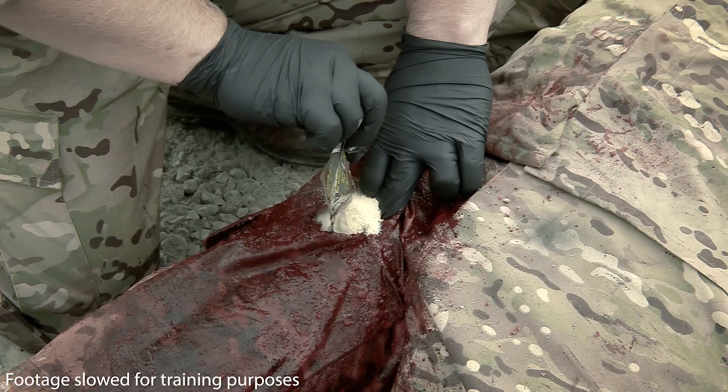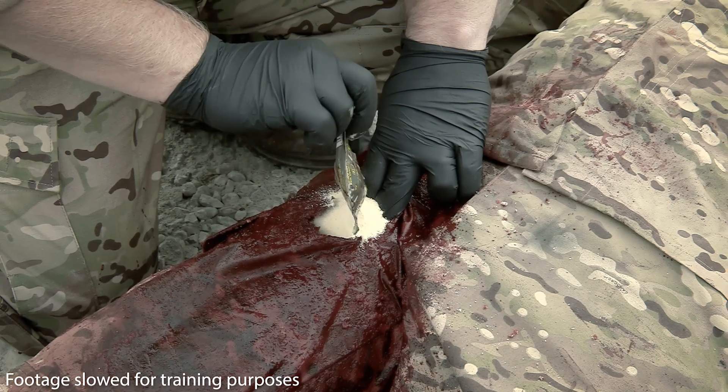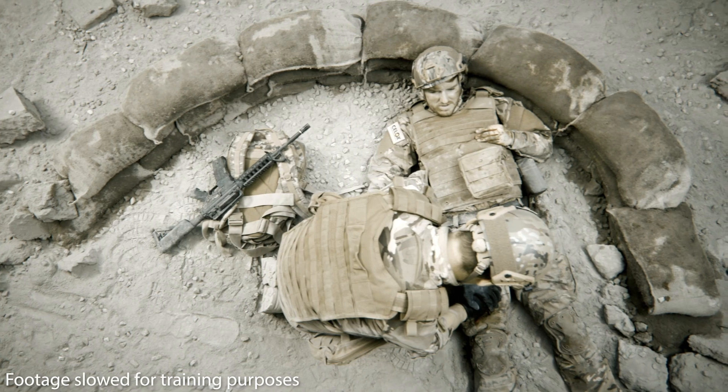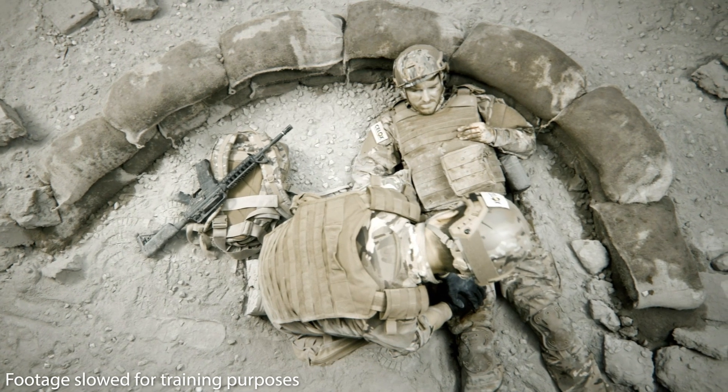For larger wounds, additional pouches of granules may be used to fill the wound above skin level. As soon as the wound is filled, cover and apply firm, constant pressure for 5 minutes.